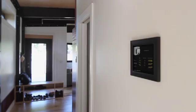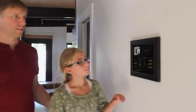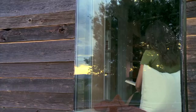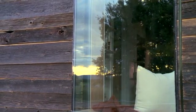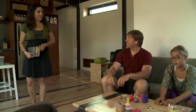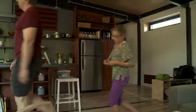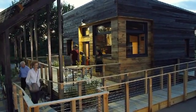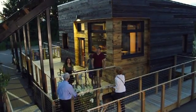The family can track their energy production and use with a building management system that also controls the home's passive and active systems. Sustainability is about more than renewable energy — it's about learning from the natural, social, and built environment in order to connect with the local community. When we live local, we reduce consumption and increase connections, powering our communities for a brighter future.